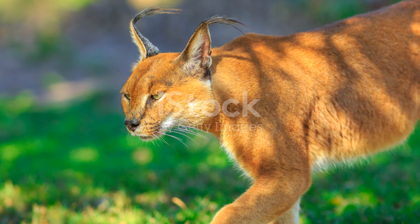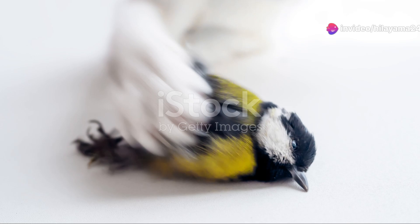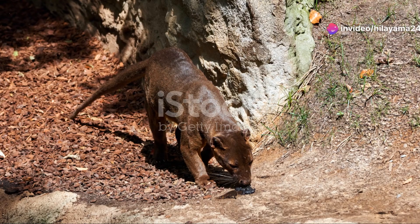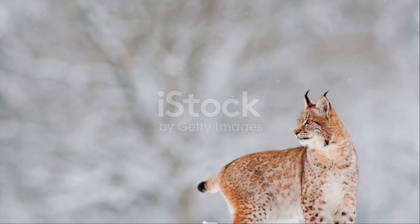Pallas's cats are solitary creatures, preferring to live and hunt alone. They mainly feed on small mammals and birds, using their incredible stealth and patience to catch their prey. These cats can spend hours lying in wait, hidden among the rocks and snow before making their move.